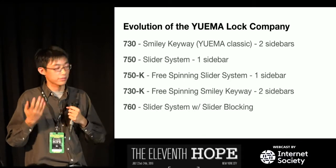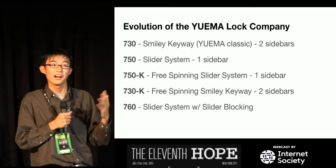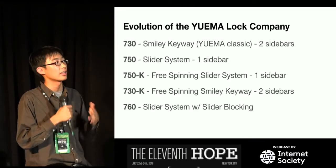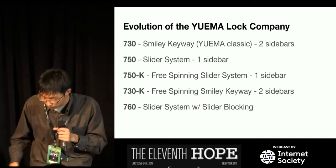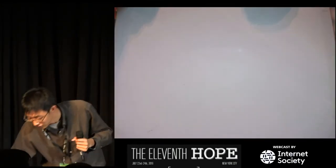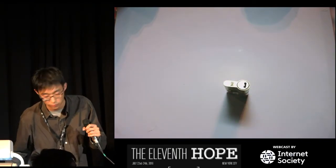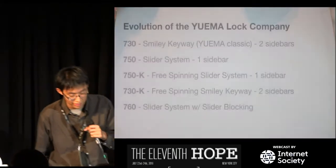The 750 is a slider system with an engraved key — it's basically the same deal with the reverse sidebar, except it no longer looks like a smiley face. Then comes the 750K, which is a big step forward. What they did is make this lock free-spinning: when you have a reverse sidebar, it's easy to make the lock free-spinning. Whenever any key is inserted, the cylinder will turn — but only the correct key will actually unlock the lock.